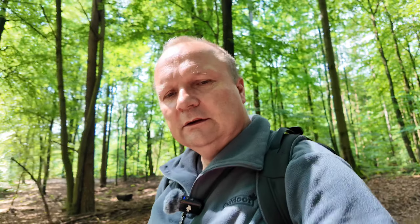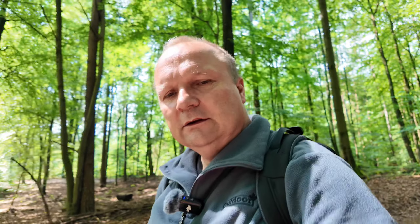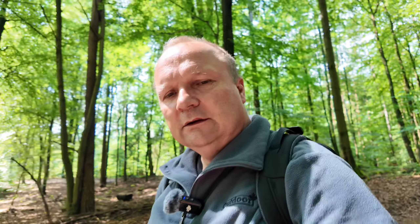Ich hatte hier eine fantastische Teepause mit einem Wahnsinns-Ausblick hier auf dem Zanderblick. Ich befinde mich jetzt auf dem Rückweg — ich bin doch ein bisschen durch den Wald gelaufen, so 3–4 Kilometer denke ich. Jetzt bin ich auf dem Rückweg zum Auto, vielleicht noch ein Kilometer oder so. Ich hoffe, euch hat die kleine Teezeit hier in der Ruppiner Schweiz gefallen. Eine Reise hierher lohnt sich immer zum Wandern — das ist eine echt tolle Gegend. Wenn es euch gefallen hat, schaut wieder rein bei Pregnitz Outdoor, hinterlasst gerne einen Daumen oder ein Abo — wir sehen uns bei der nächsten Tour wieder. Bis dann, tschüss!